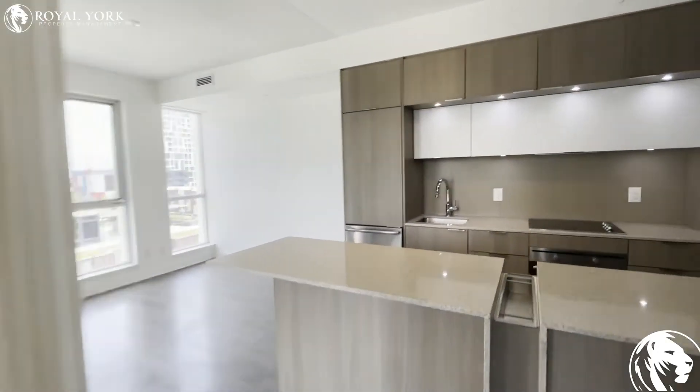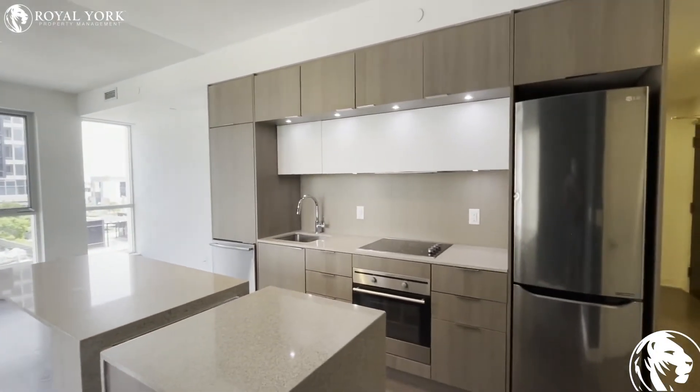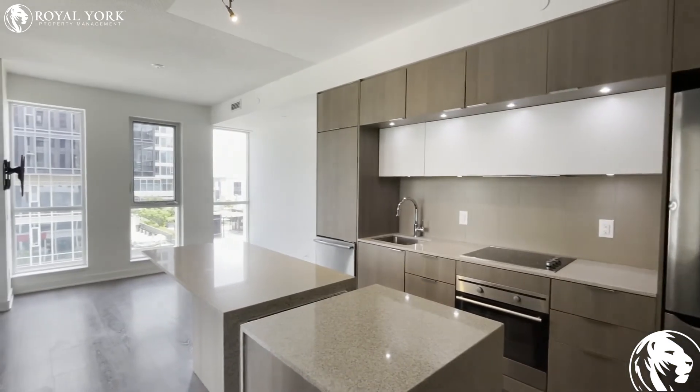Again, this is unit 531. If you're interested in this unit, reach out to Royal York Property Management and we'd be happy to book you in for a showing today. Thanks a lot guys!